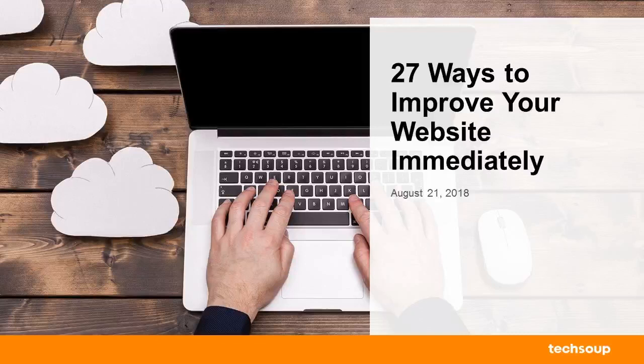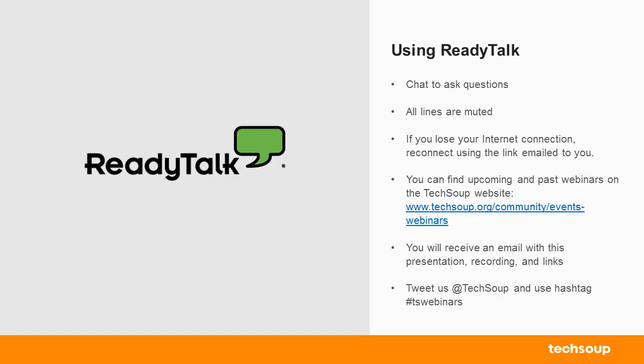Good morning, everybody. Thank you so much for joining us for our webinar today, '27 Ways to Improve Your Website Immediately.' Before we get started, I just want to go over a few housekeeping items.